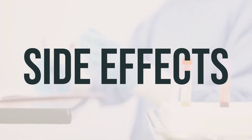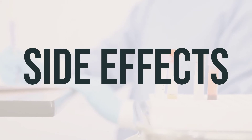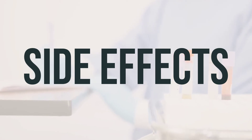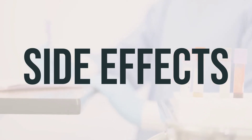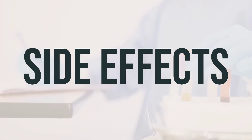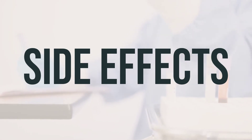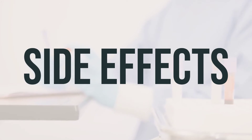Some of the side effects to watch out for include loss of appetite, pain in your back, bones, joints, or muscles, constipation, dry mouth, eye pain, headaches, changes in heartbeat, nausea, vomiting, diarrhea, sleepiness, stomach pain, increased thirst, and signs of kidney problems such as changes in urine production or weakness.